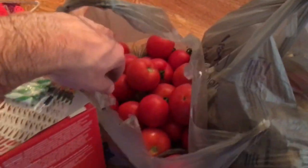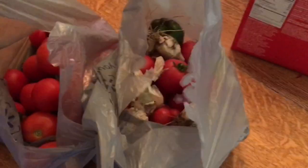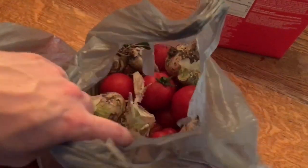Hello everyone. It is Sunday and we just got back maybe an hour or so ago from my grandparents' house. They gave us two grocery bags full of tomatoes and onions, so we are going to enjoy those.